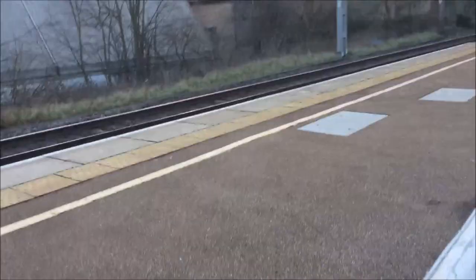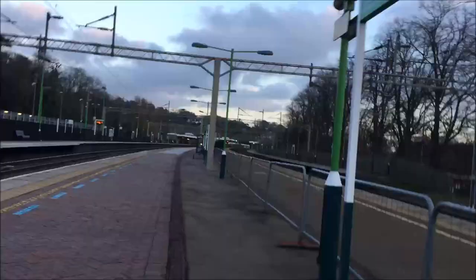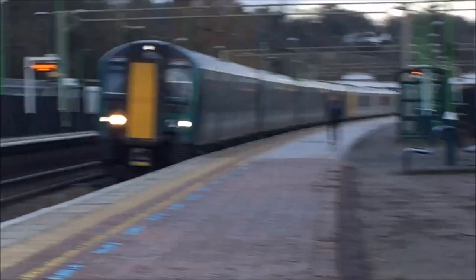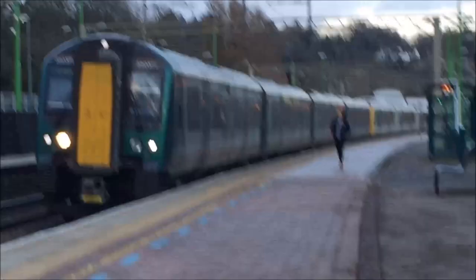As you might have seen, there is a Class 377 in the background. And here is a pair of Class 350s to Tring - London North Western Railway service to Tring. Look at that. Sorry about the camera quality. And as you can see in the background, the other one is unbranded again. It's a 350 377, which is kind of funny as we were just seeing a few 377s.